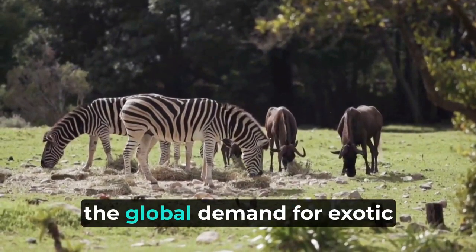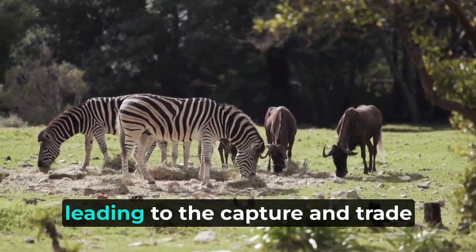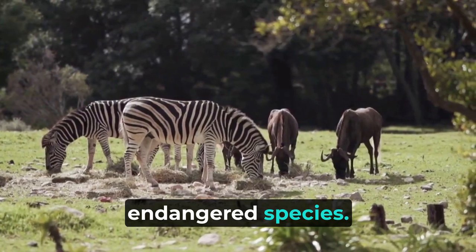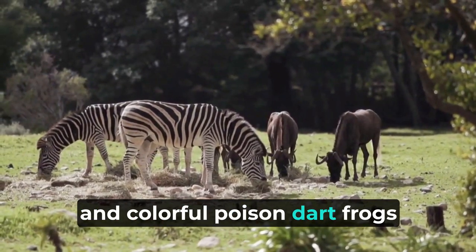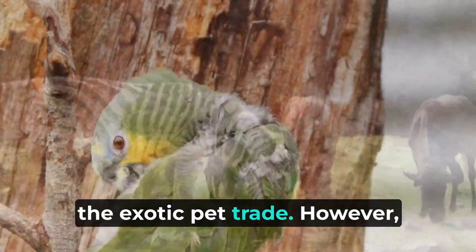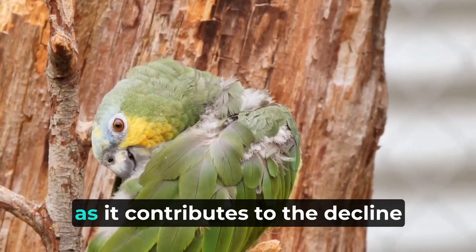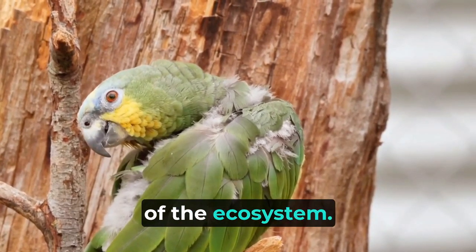In recent times, the global demand for exotic pets has impacted the Amazon rainforest, leading to the capture and trade of various unique and endangered species. Creatures like the anaconda, tarantulas, and colorful poison dart frogs have become sought-after pets in the exotic pet trade. However, this practice raises ethical concerns, as it contributes to the decline of wild populations and disrupts the delicate balance of the ecosystem. The trade in exotic pets poses a significant threat to the Amazon's wildlife.